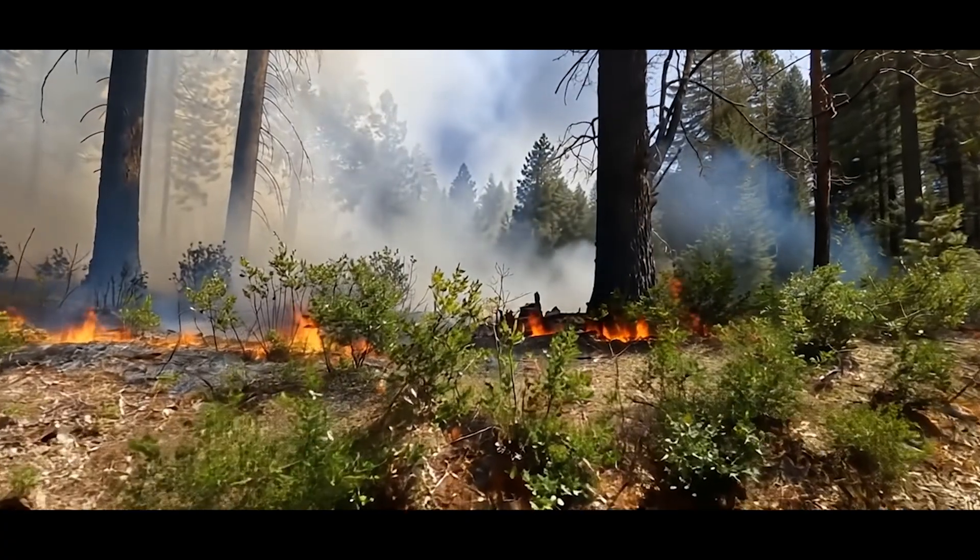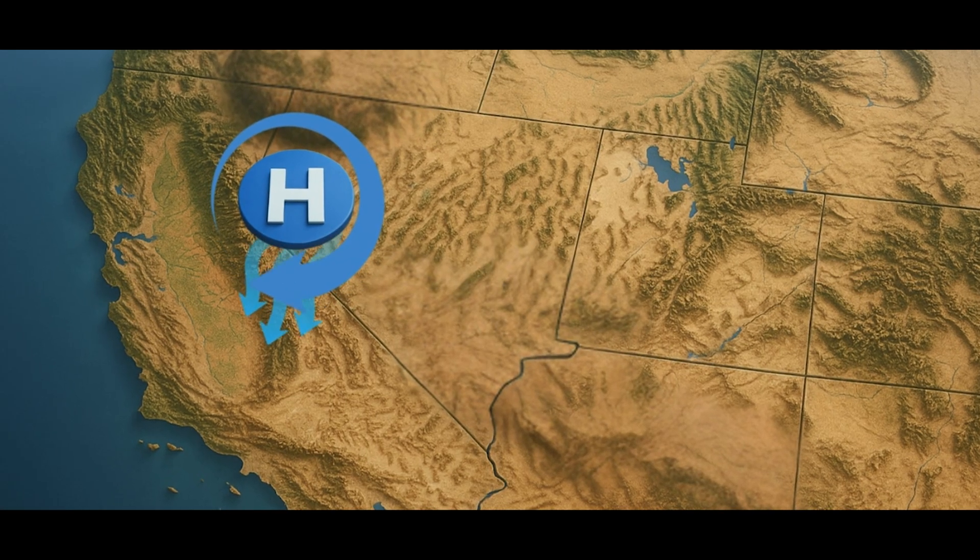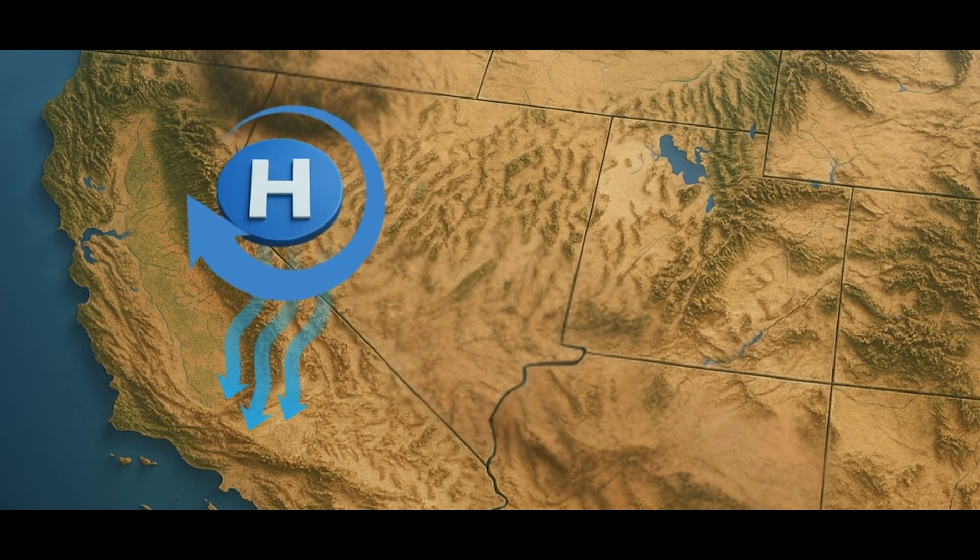We know that fires are really common in California, but what made it so different with these LA fires specifically? Fires are a natural part of our ecosystem. What made this one so particularly different is that usually the high pressure is around the Nevada area bringing those easterly winds. But this time, the high pressure was located more towards the north, and as a result, instead of having easterly flow, we had northerly flow.